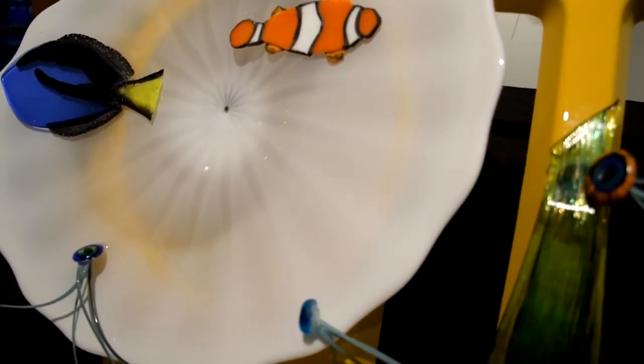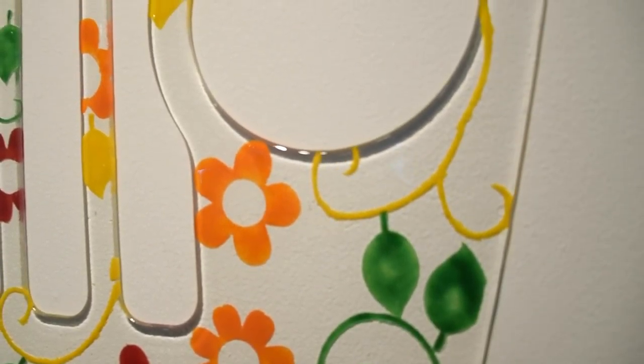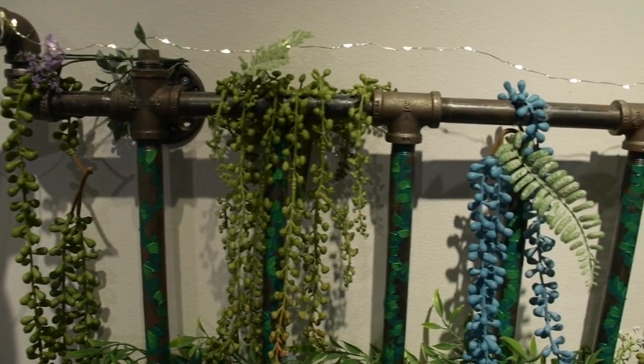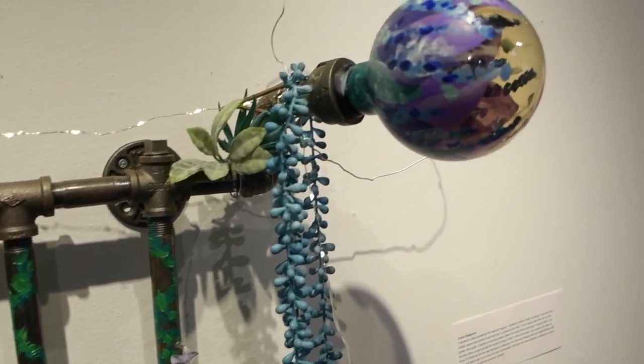Some of the pieces are very thought-provoking. It makes you really think about what each artist is trying to say. Some of the materials — the piece that's completely made out of glass and nothing else, or using just steel pipe in order to create a Jeep grill — it's pretty awesome.